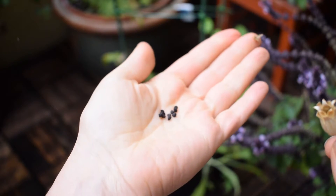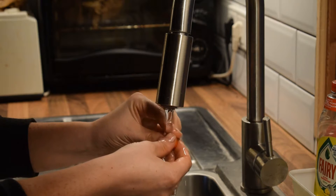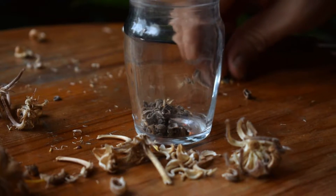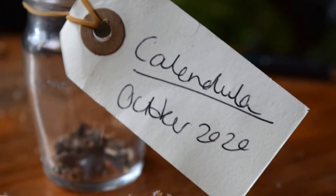But if you don't sow your seeds, make sure you wash them, dry them fully, and store them in either a sterilized jar or a little packet. Remember to label them so you know which seeds are which, and then store them in a cool, dry, dark space.